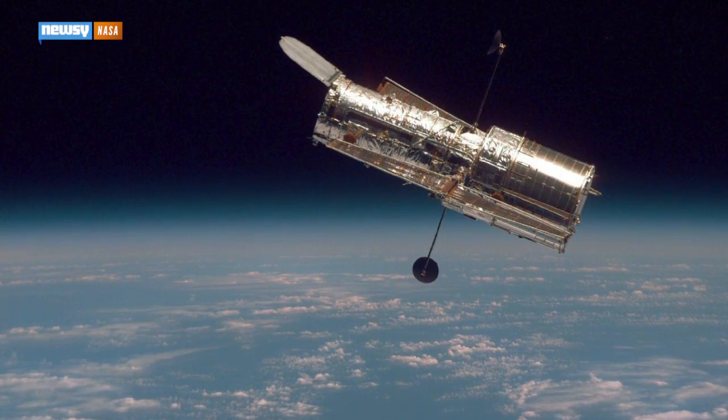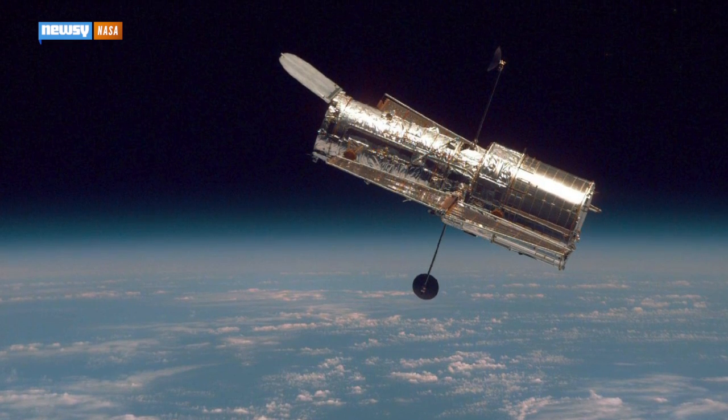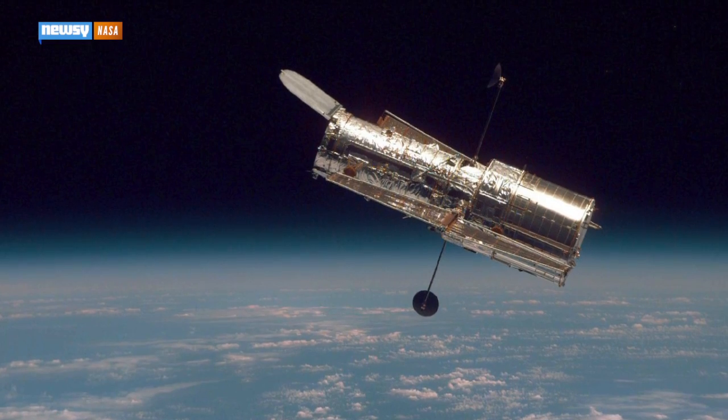Both Nix and Hydra were first discovered in 2005 using the Hubble Space Telescope — that's one year before Pluto was ultimately downgraded from a full planet to just a dwarf planet.